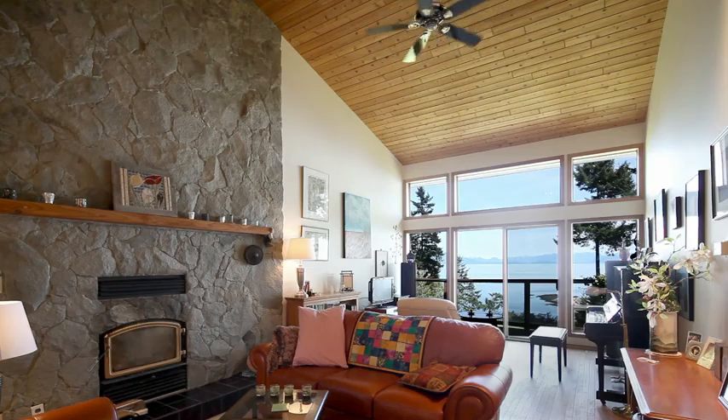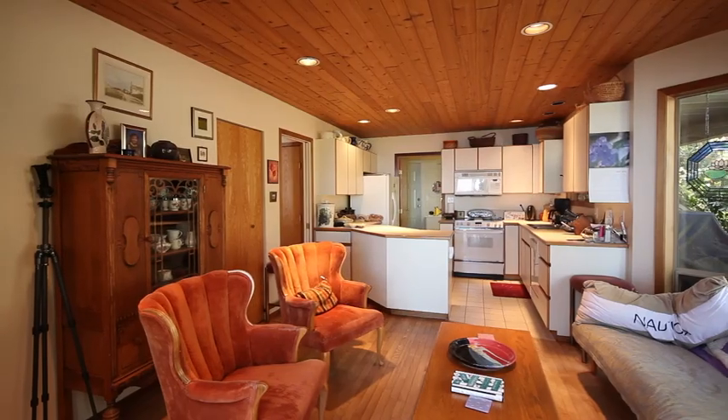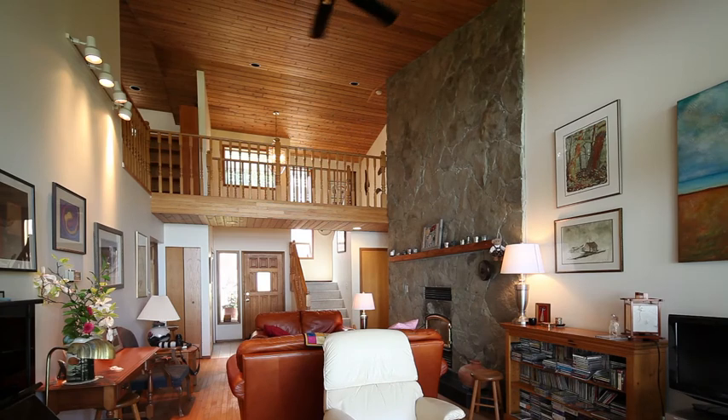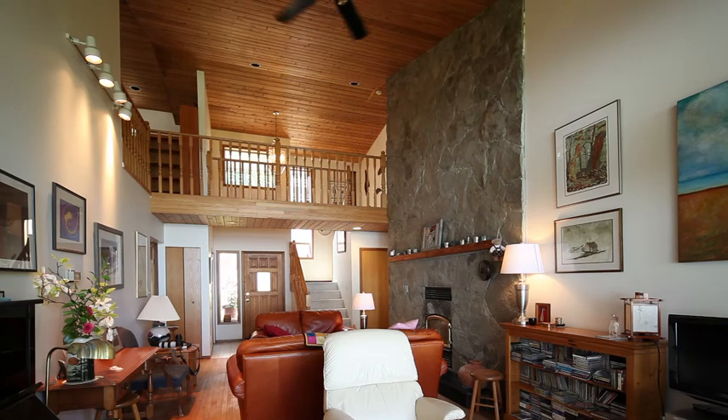This home has been built to enjoy and take advantage of the natural surroundings, with a gorgeous west coast contemporary home offering vaulted ceilings with floor to ceiling windows, inviting all of the natural light and views that mother nature offers.